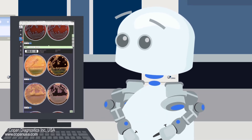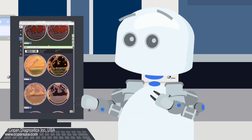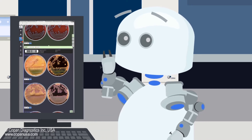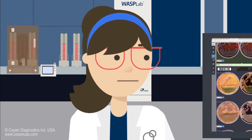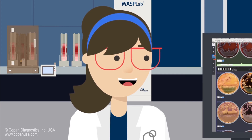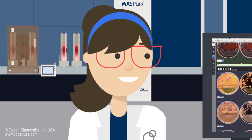That must free up time for skilled laboratory professionals like you, Flora, so that you are able to handle tasks that I'm not so great at — like highly specialized analytical skills, asking brilliant questions, and thinking out of the box. Exactly! Wasp Lab and Phenomatrix allow me to give our physicians fast and accurate results so they can intervene sooner with their diagnosis and treatment of our patients.